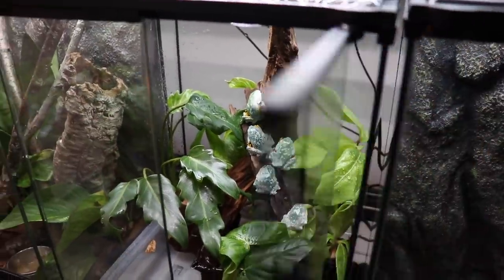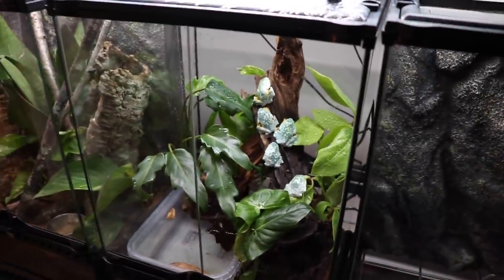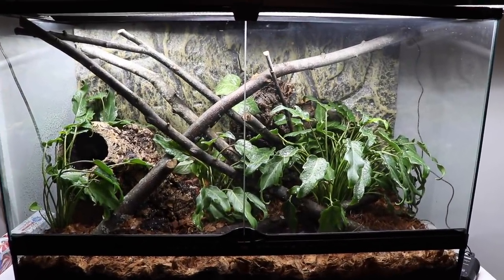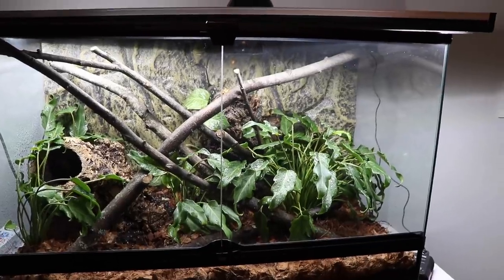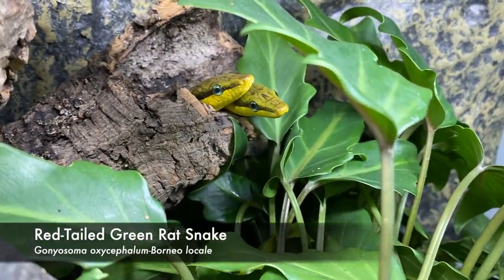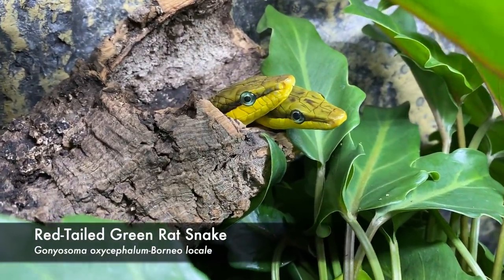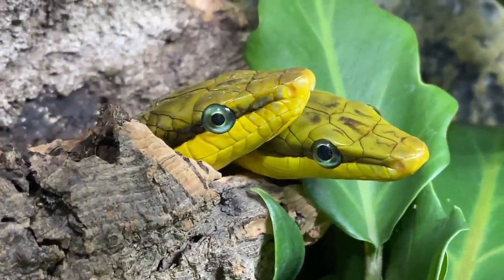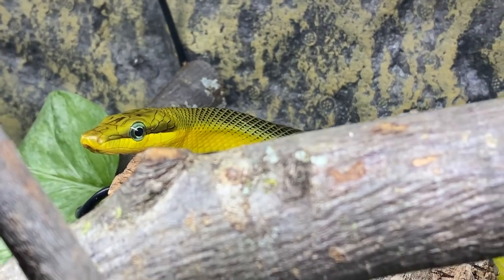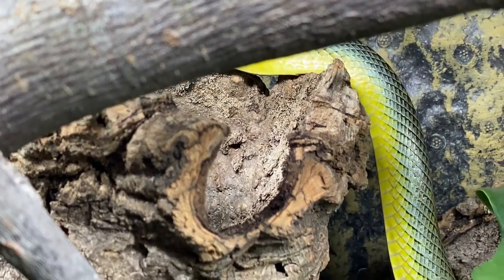Now we can move on to a very exciting project that Brie has been dealing with. This is a 36x18x24 ExoTerra set up for the beautiful red-tailed racer, otherwise known as the red-tailed green rat snake, or as I like to call them, the Ghaniosoma oxycephalum. These guys are the Borneo locale, meaning that they stay a lot more yellow and have an extreme amount of variation in terms of their color morphs, dependent on where they are found.